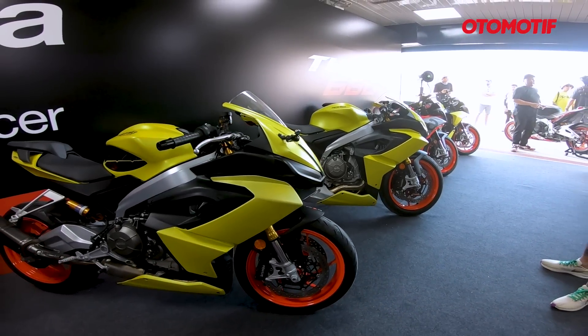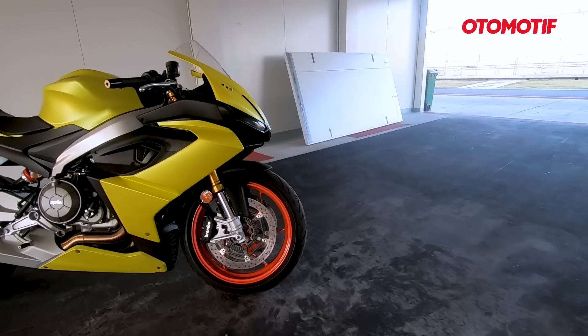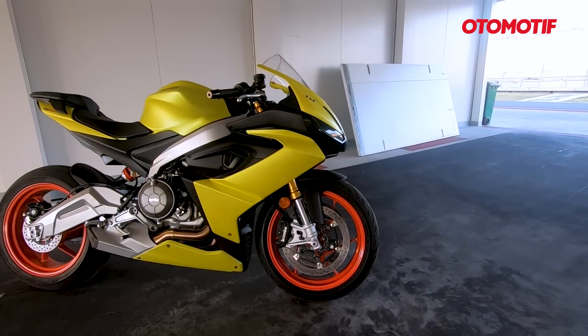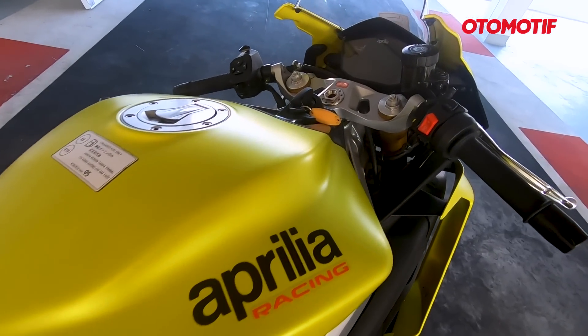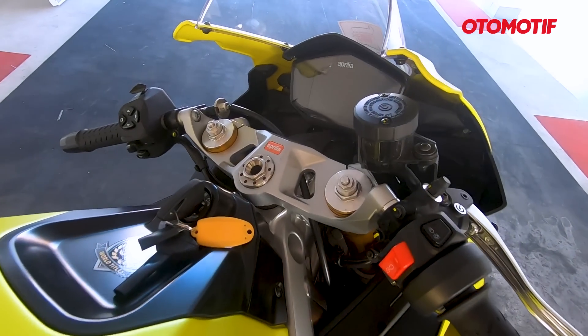Motor ini sebenarnya sudah dijual di Indonesia dari 2 tahun yang lalu. Motor yang kalau menurut saya harganya lumayan gokil. Mungkin karena motor Eropa, biasanya harganya memang lebih tinggi dibandingkan motor-motor Jepang. Motor ini 660 cc tapi harganya sampai 630 juta. 600 cc tapi lebih mahal daripada CBR1000 yang 1000 cc yang cuma 500 jutaan. Apa sih yang bikin motor ini spesial? Kita akan sama-sama lihat di video kali ini.